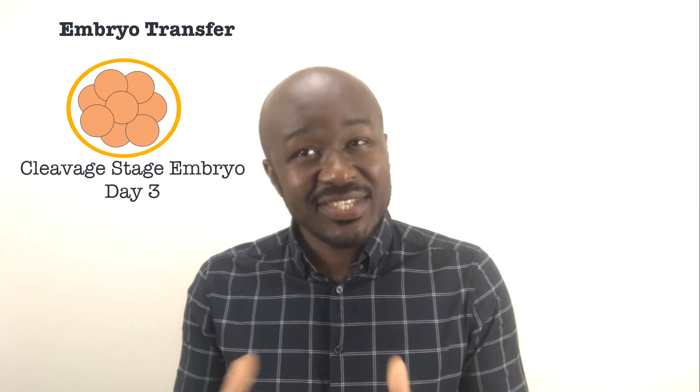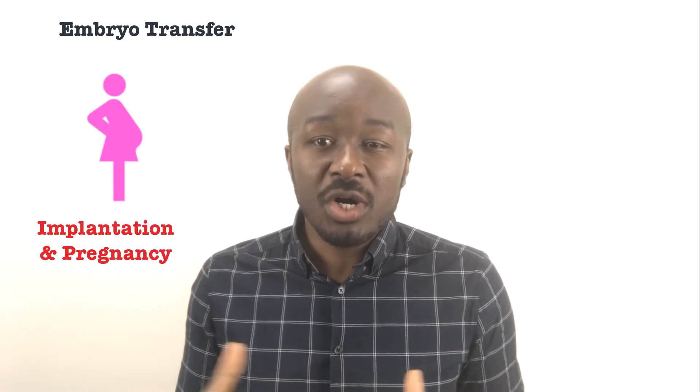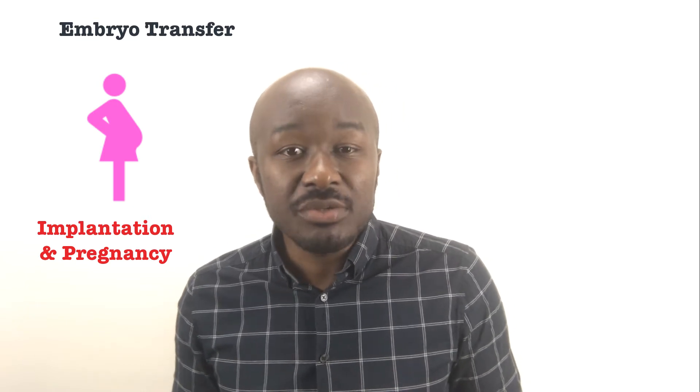For the embryo transfer, the cleavage stage embryo or blastocyst is loaded into a small catheter and inserted into the uterus. This process is usually painless for most women. If the procedure is successful, implantation would normally occur around six to ten days post egg retrieval.